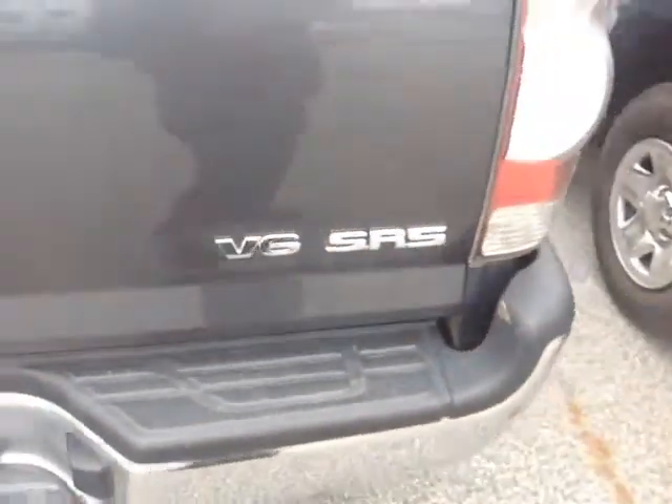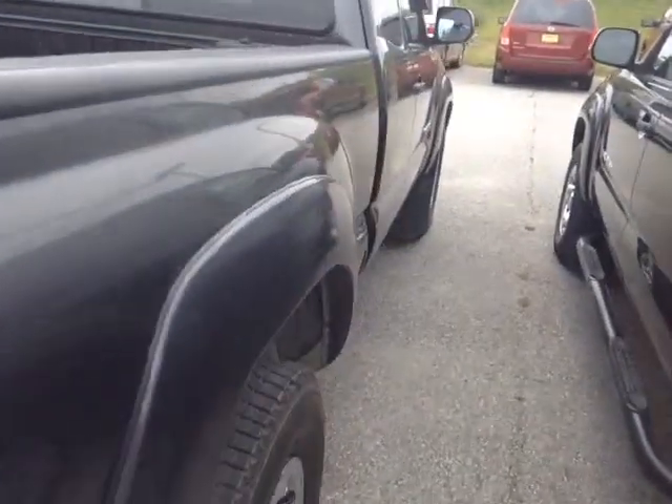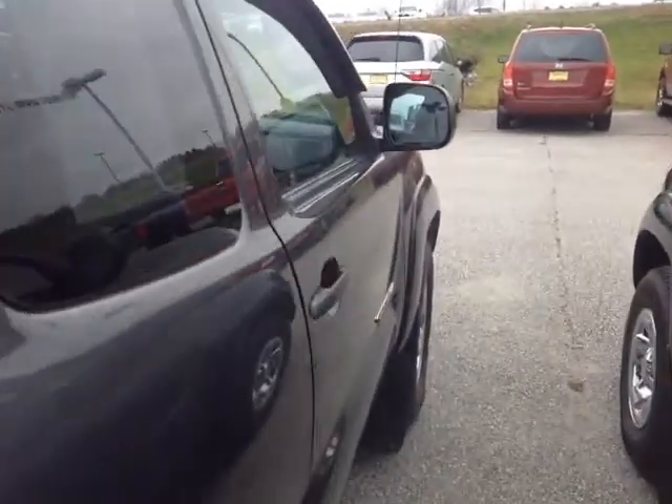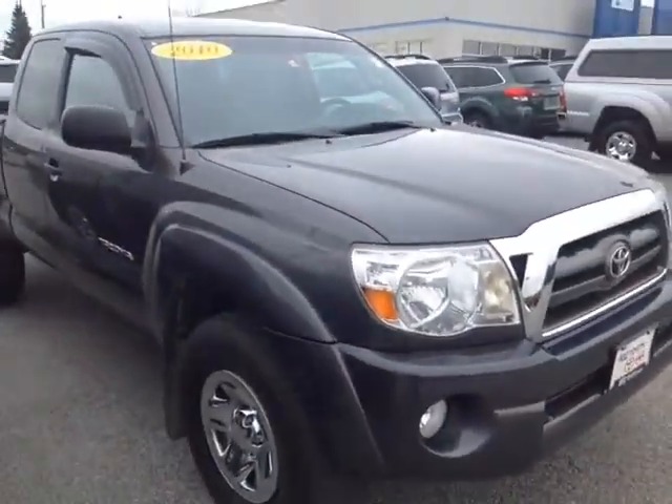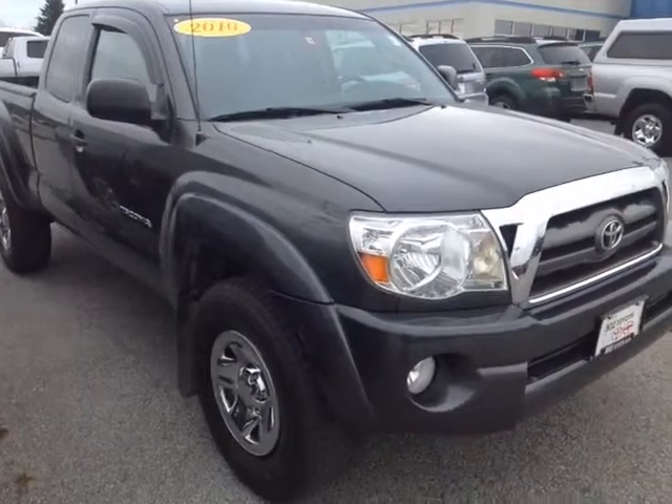This is the V6 SR5 package. It's powered by a very responsive 4-liter V6, which is matched up in this case to a 5-speed manual transmission. Excellent response and it's in control. Plus, you're backed up by legendary Toyota reliability and durability.